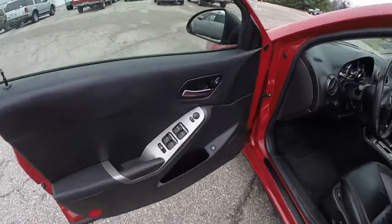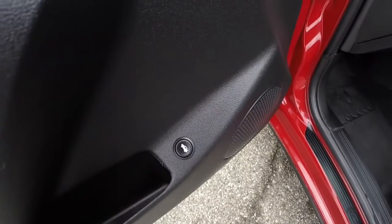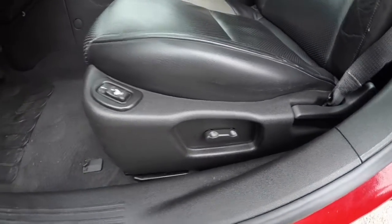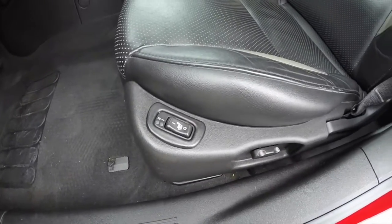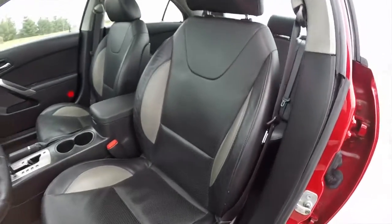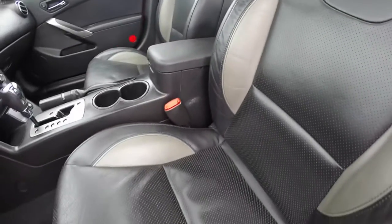Let's go ahead and take a look at the interior. So inside, power mirrors, power windows, and power door locks. It also has a power trunk release. Six-way power driver's seat with manual seat back adjustment. Both seats in the front are heated. It has the ebony perforated leather with gray bolster accenting.